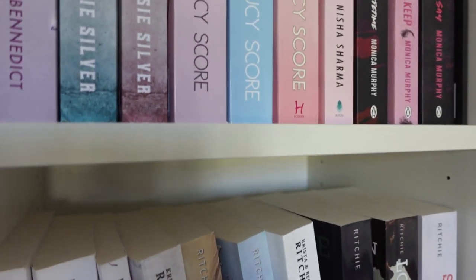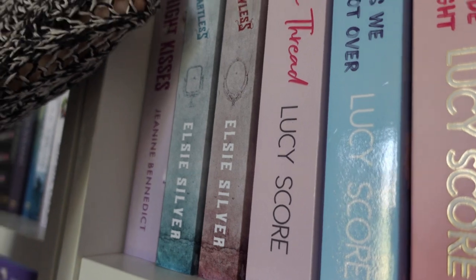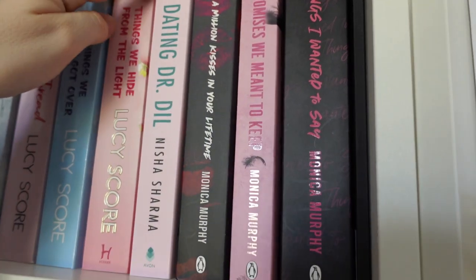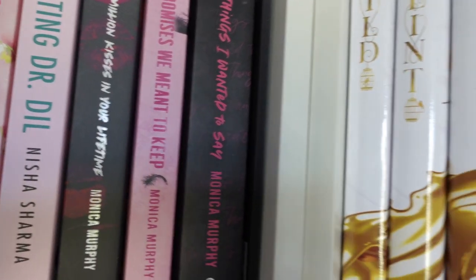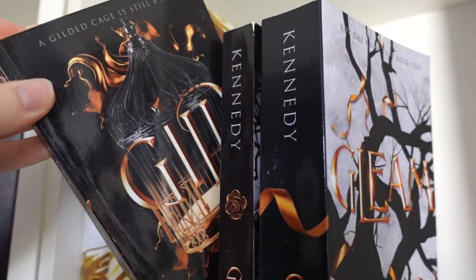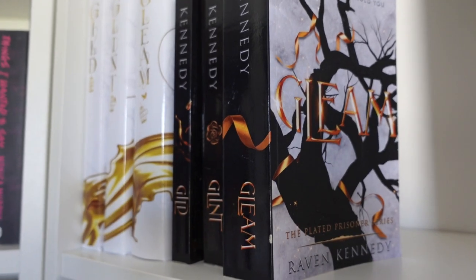Then another series I haven't read — wow, I feel like I'm saying that a lot. Here is one of my favorite shelves — more romance of course. Midnight Kisses: I haven't seen this a lot on Instagram or BookTok; he's a football player and she's a coach's daughter. Then we have one of my all-time favorite series, the Chestnut Springs series, some Lucy Score books, Dating Dr. Dill, and then Monica Murphy books. Then here we have my Plated Prisoner series collection — I still need to read the fourth book and don't own it yet, but I'm planning to read it this year. Gilded, Gleam, Glint — if you haven't read it yet it's so so good. It's a King Midas retelling — please check the trigger warnings because it deals with some really heavy topics.